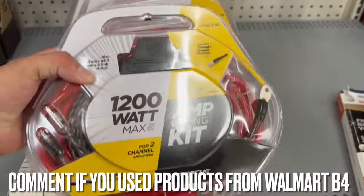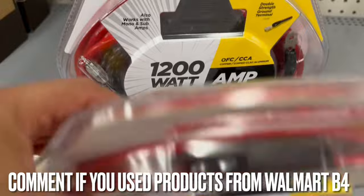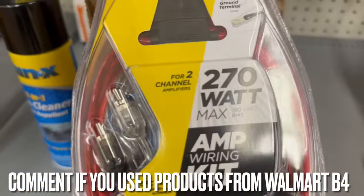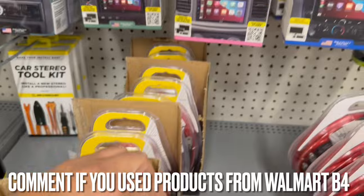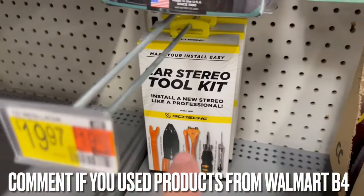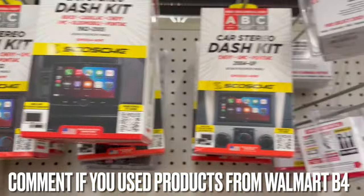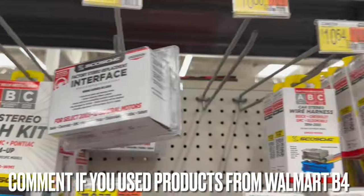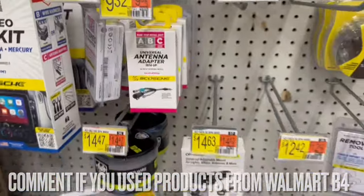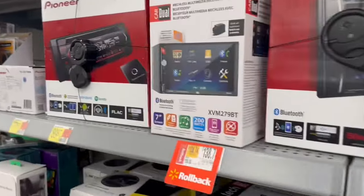They've got your typical amp wire kits — 1200 watt in what looks like a four gauge, and 200 watt in about eight gauge. They also have dash kits, the tools to put a radio in, more dash kits, interfaces, harnesses, and speaker wire. You name it, they've got it all right here at Walmart.